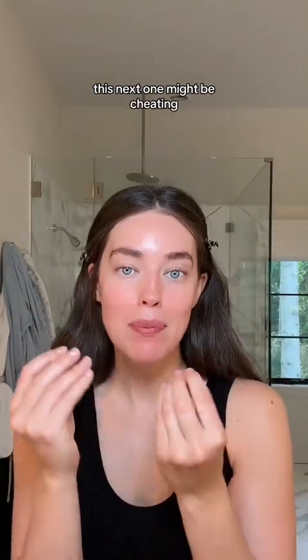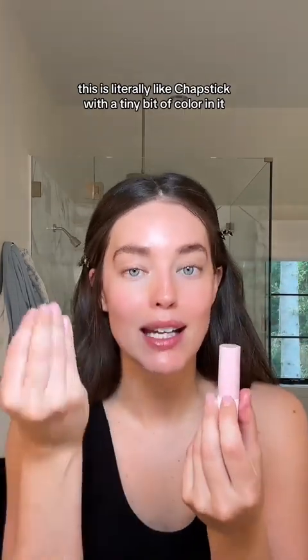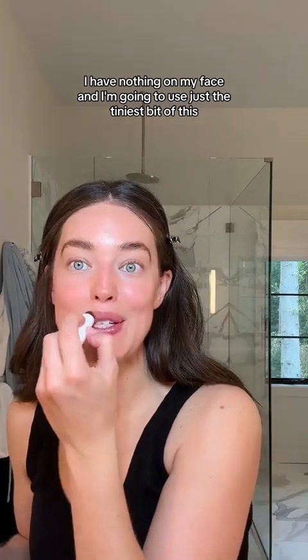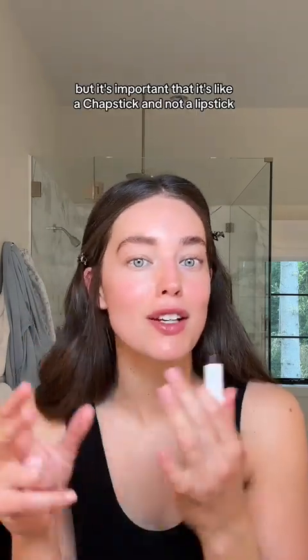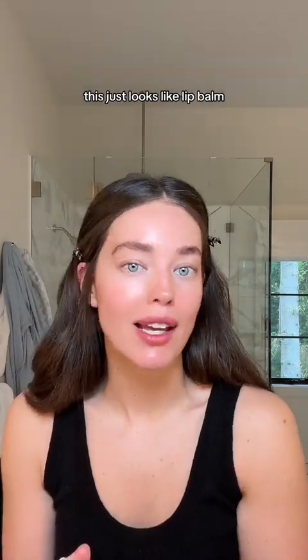This next one might be cheating just a little, but it's worth it. This is literally like a chapstick with a tiny bit of color in it. I have nothing on my face and I'm going to use just the tiniest bit of this. It's important that it's like a chapstick and not a lipstick — lipstick looks like makeup, but this just looks like lip balm, which is what it is.